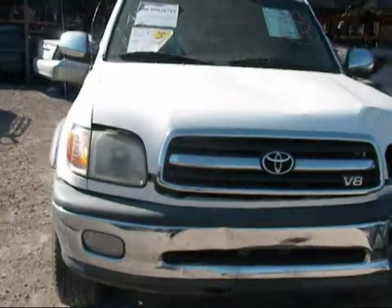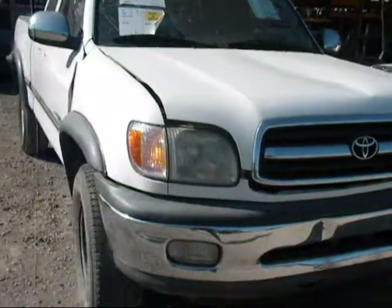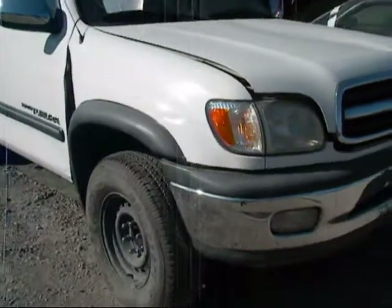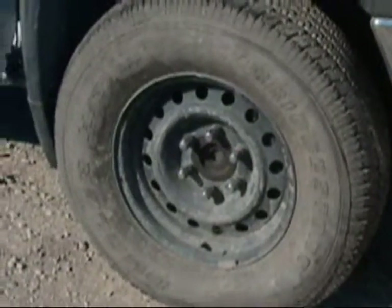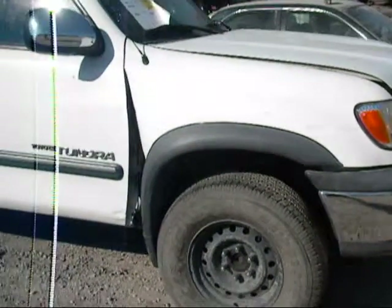Welcome to Fresno Tap Recycling. Today we have a 2002 Toyota Tundra with an off-road package. We have two steel wheels and two of the alloy wheels.